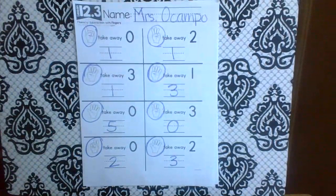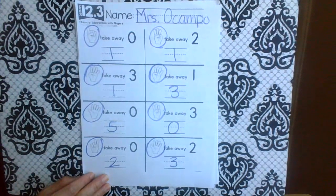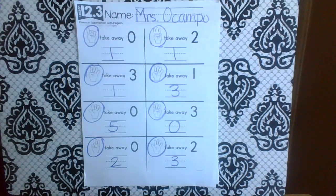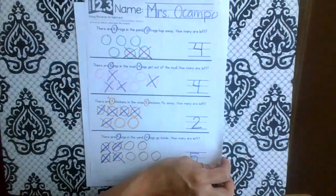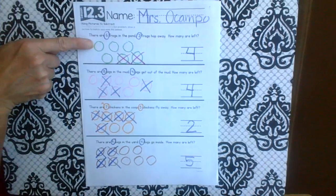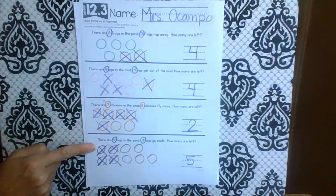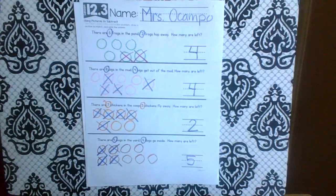There we go. Good job today, especially because we worked on subtraction word problems, which are very scary to people, but you guys did amazing. If you want to go back and make some details on your frogs, your pigs, your chickens, or your dogs, you are more than welcome to do so. See you soon!